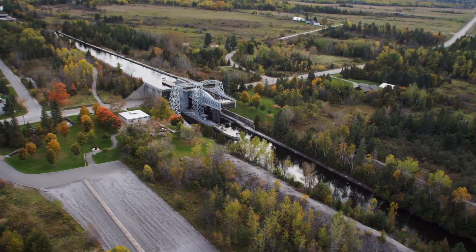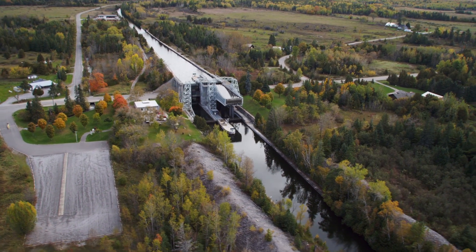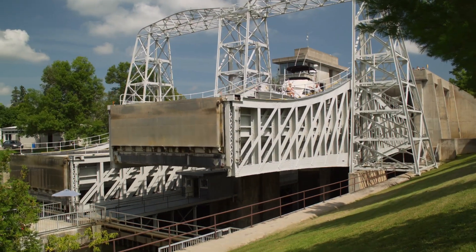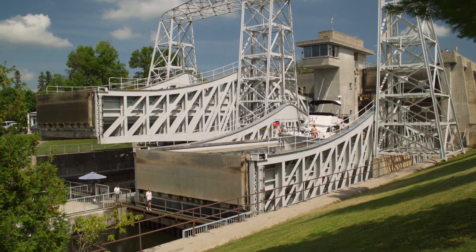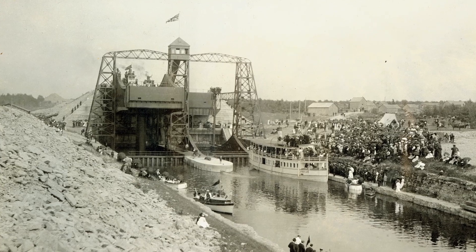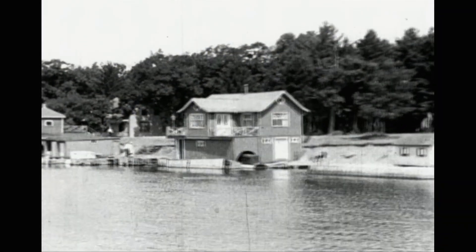Marl from the Raven Lake Cement Company on the Cardin Plain was used to help construct one of the Land Between's most ambitious engineering projects, the Kirkfield Lift Lock. Construction began in 1900 and was completed in 1907, opening up navigation from Lakefield through to Lake Simcoe.